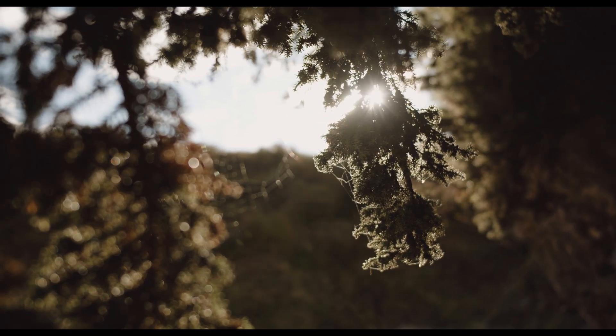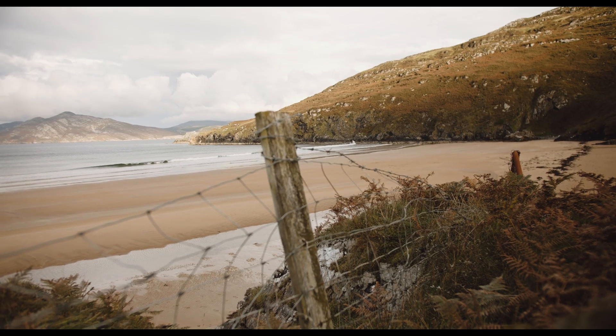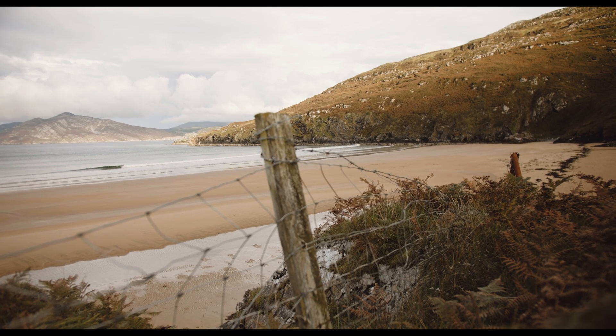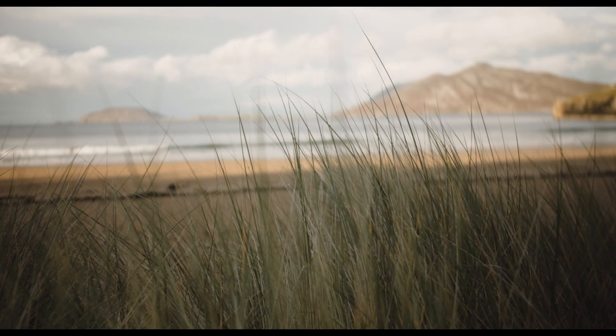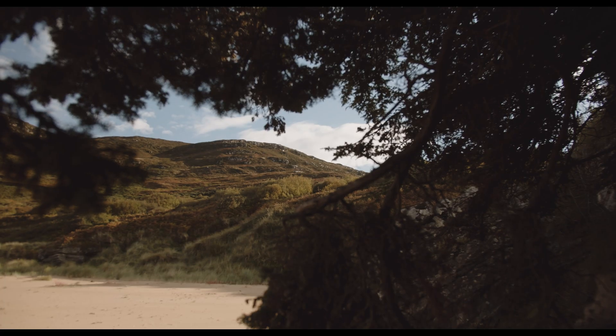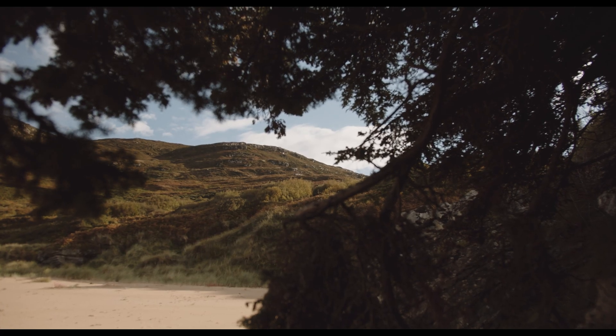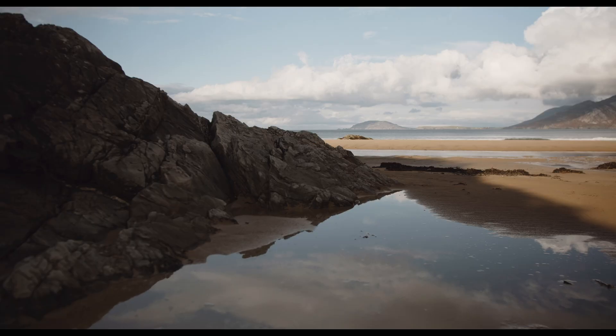Juniper trees are one of the toughest and most widespread of all the conifers. There are over 600 species of conifer across the world and the juniper is the most widespread of them all. You'll find juniper trees in the Atlas Mountains in Morocco, on the sun-baked cliffs of southern Portugal stretching into the Mediterranean, up in Iceland, in Alaska, and here on the edges of our cliffs along the west coast of Ireland.